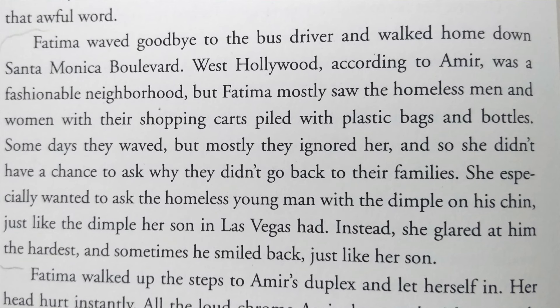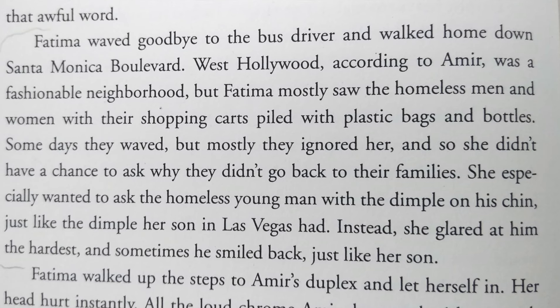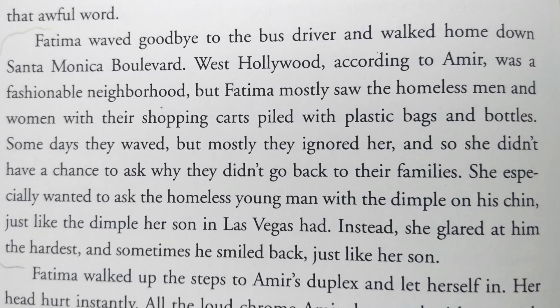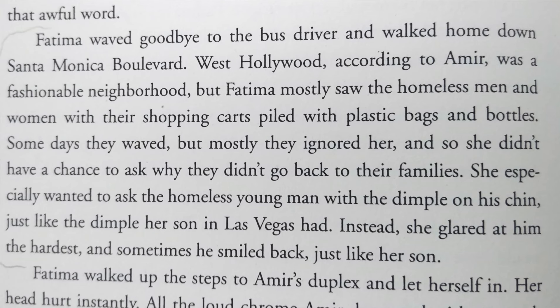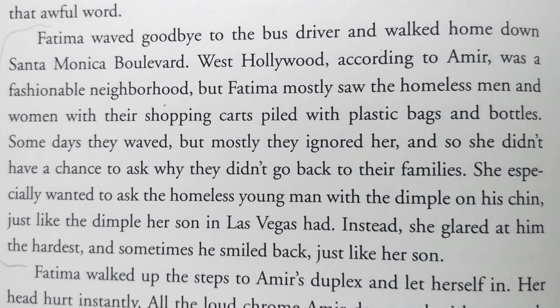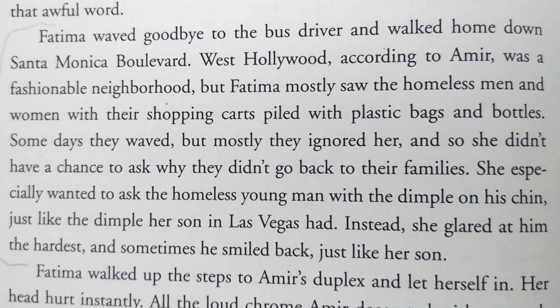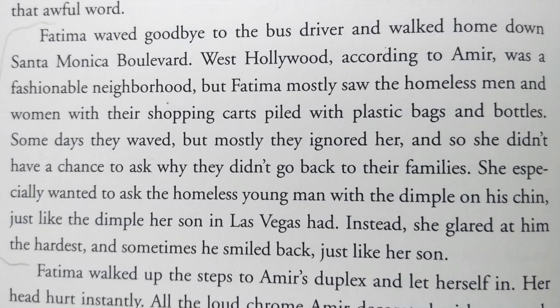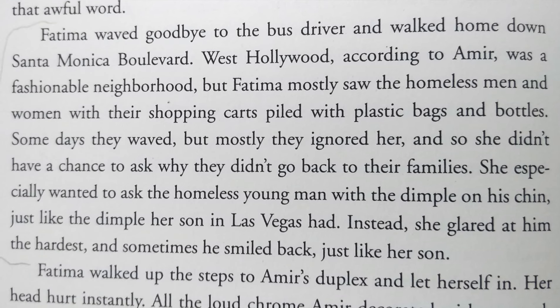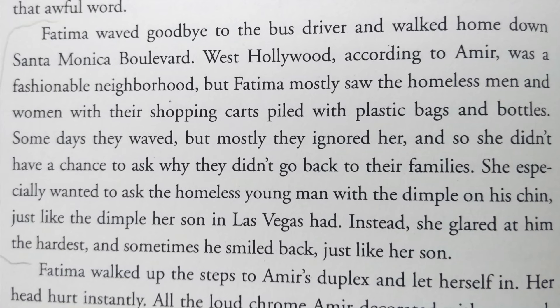And then a little further down that page: Fatima waved goodbye to the bus driver and walked home down Santa Monica Boulevard. West Hollywood, according to Amir, was a fashionable neighborhood, but Fatima mostly saw the homeless men and women with their shopping carts piled with plastic bags and bottles. Some days they waved, but mostly they ignored her, and so she didn't have a chance to ask why they didn't go back to their families. She especially wanted to ask the homeless young man with the dimple on his chin, just like the dimple her son in Las Vegas had. Instead, she glared at him the hardest, and sometimes he smiled back, just like her son.